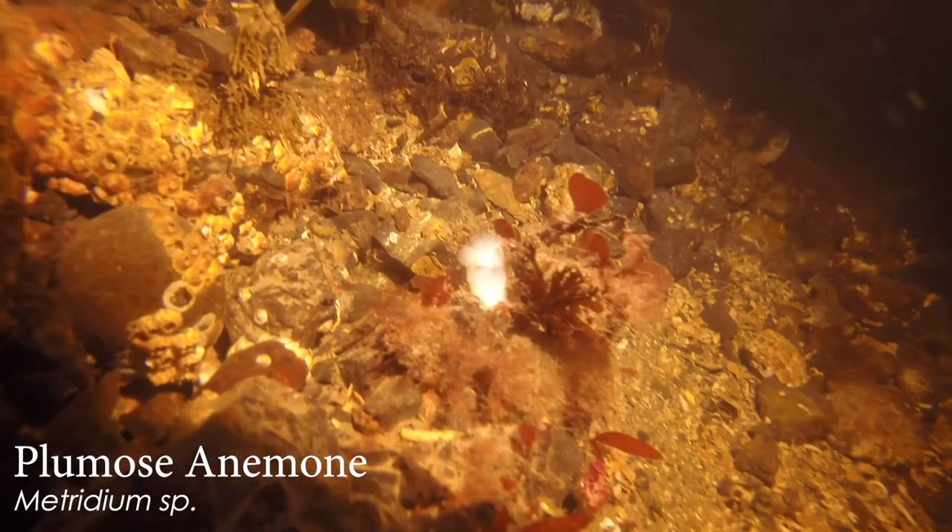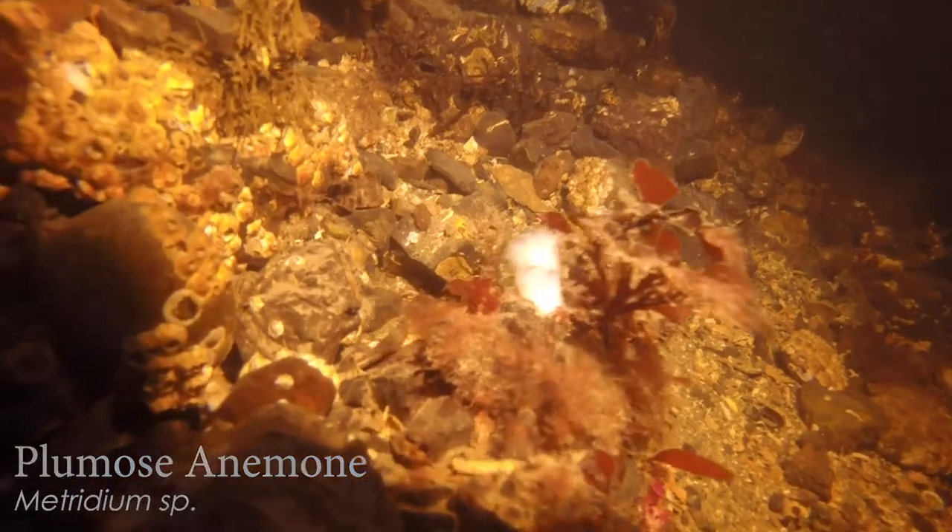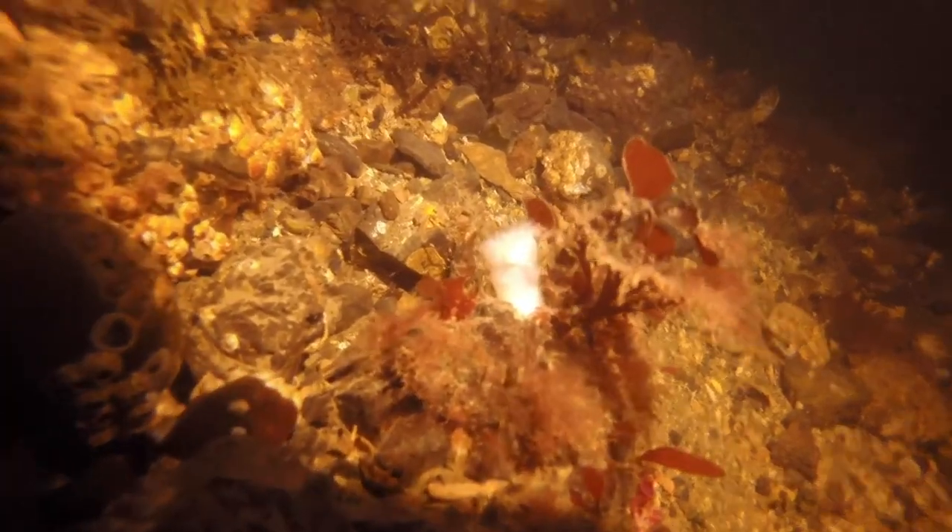There's a nice little plumose anemone — that bright white blob. That's tiny, but it really sticks out with nice contrast here.